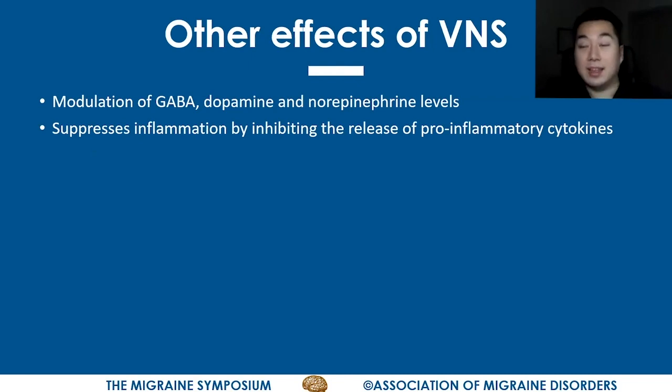Other potential ways that vagus nerve stimulation suppresses vestibular migraine include modulation of GABA, dopamine, and norepinephrine levels. Migraine is associated with deficiencies or problems with these neurotransmitters, so VNS may influence migraine attacks by modulating their levels. VNS can also suppress inflammation by inhibiting the release of inflammatory cytokines, resulting in a reduction in migraine. Since neurogenic inflammation is one of the critical components of a migraine attack, VNS may terminate migraines by suppressing this inflammatory response.